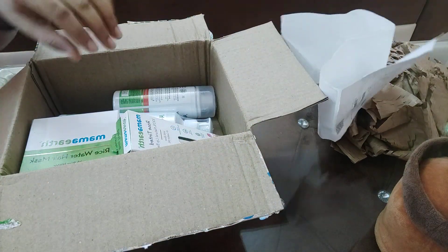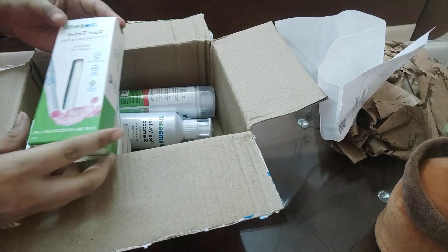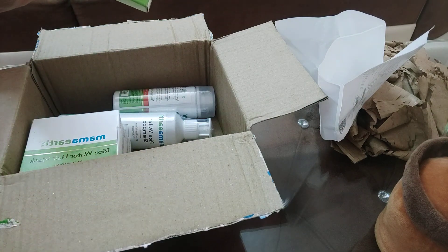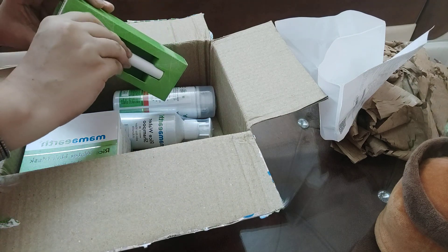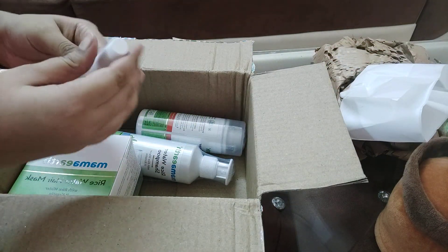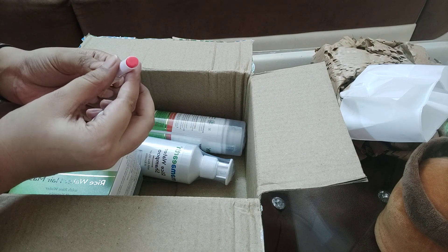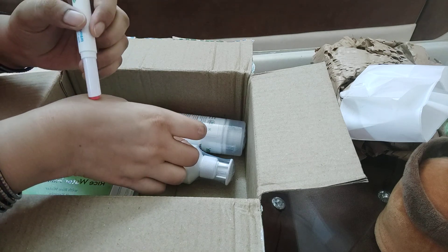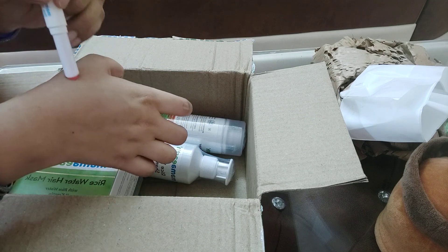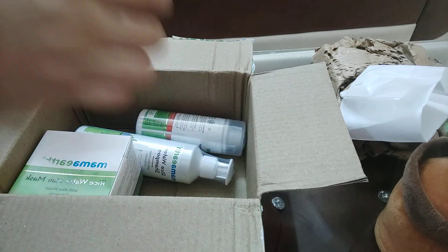I want to show you this is my lip balm. This is actually my second order — I used it first from Nykaa, and this is my first time ordering from the Mamaearth app. What a beautiful color! It is a very nice, light color.